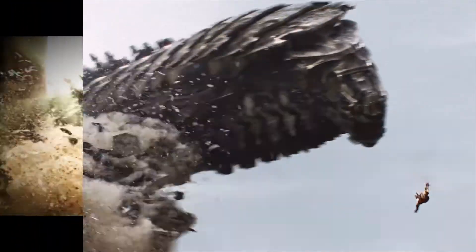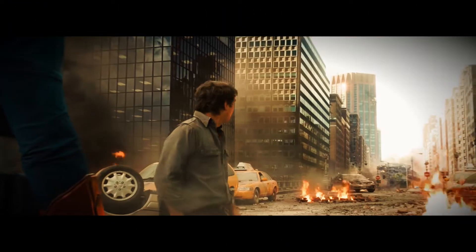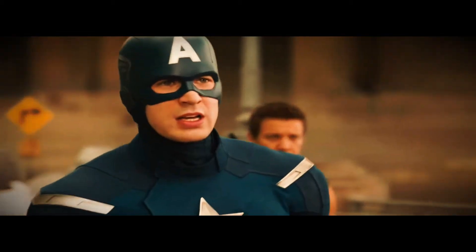Stark, we got him. Banner? Just like you said. So, is this truly cinematic now?